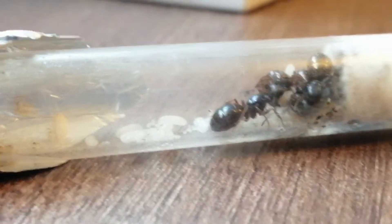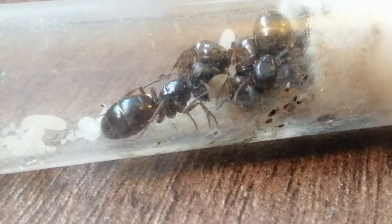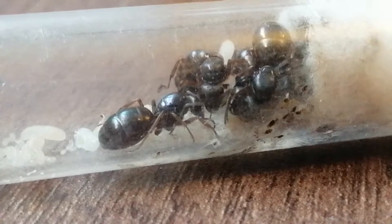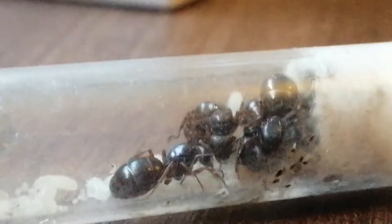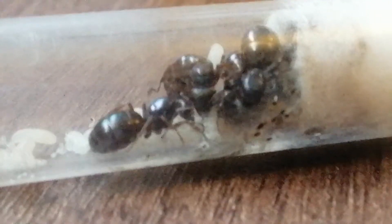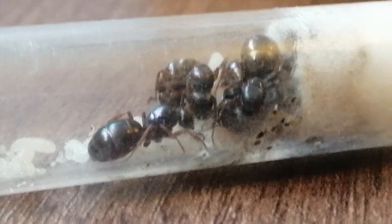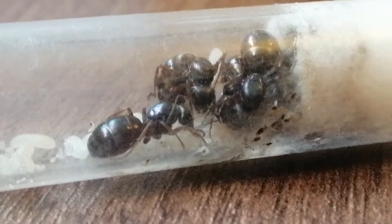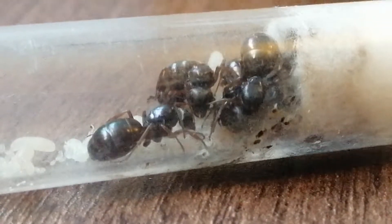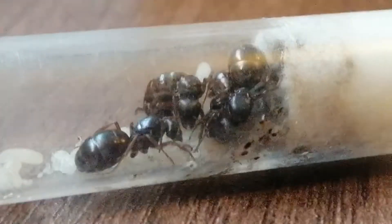This is Formica fusca — four queens, all very happy in there as you can see. These will live together, which is fantastic. If I had put four Lasius niger together, by now there would probably have only been one, because they tend to kill each other. But Formica fusca will live together, which is fantastic.